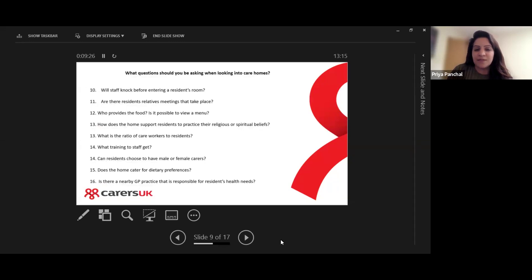An important question is: will staff knock before entering a resident's room? They need that privacy and space. Are there residents' and relatives' meetings that take place? Who provides the food, and is it possible to see a menu? How does the home support its residents to practise their religious or spiritual beliefs?